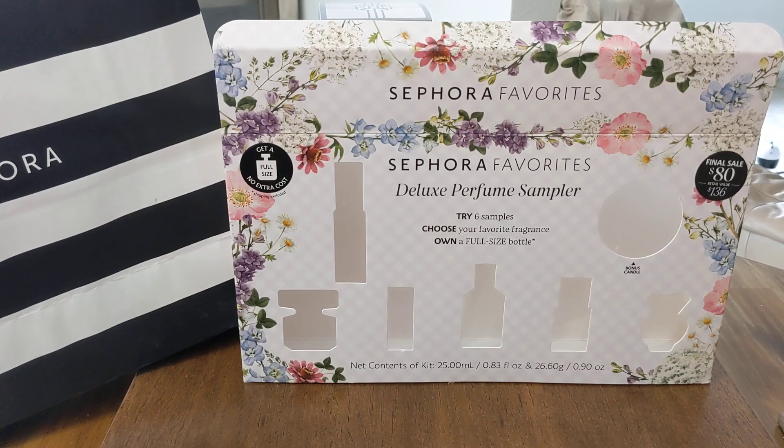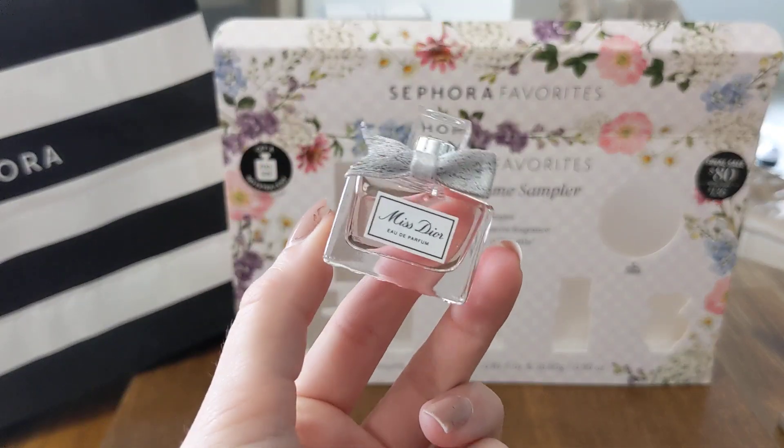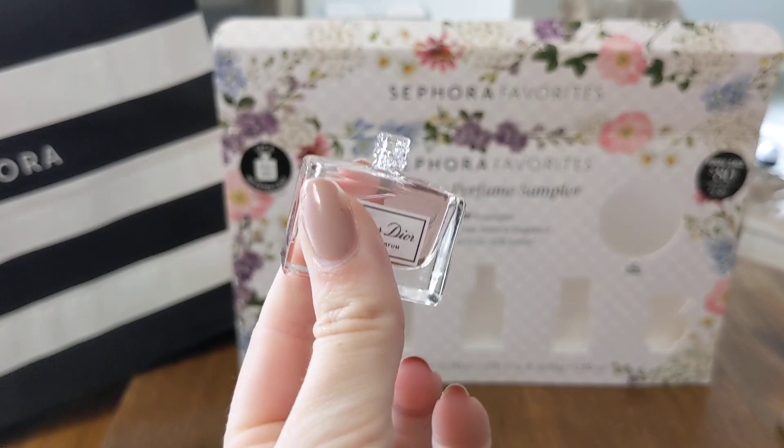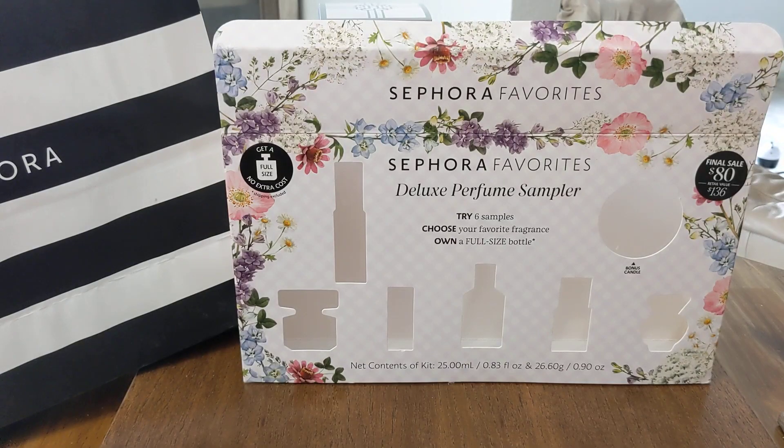And then Miss Dior — let me get her out. This smells really good; I did wear this once already. It is so cute, look at her — adorable. Yeah, this is a floral. This is a little dropper. So, so good.